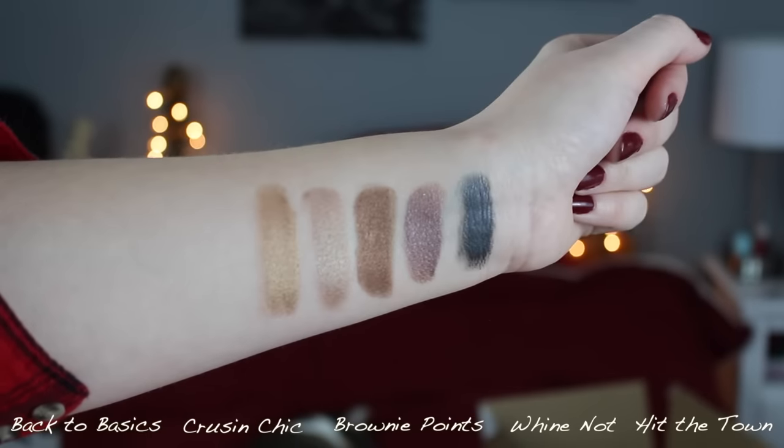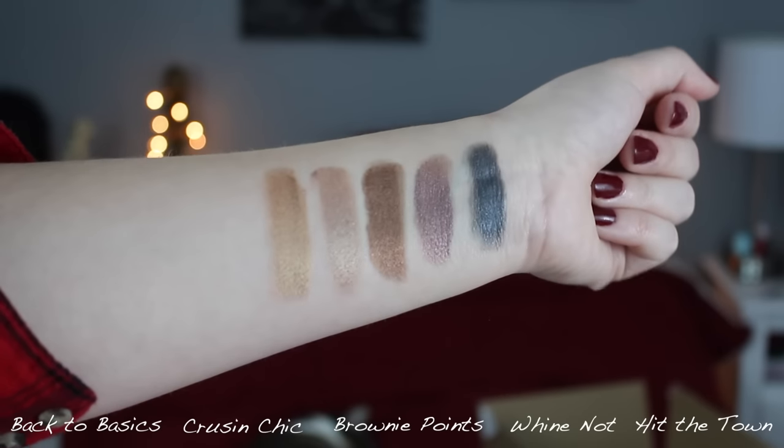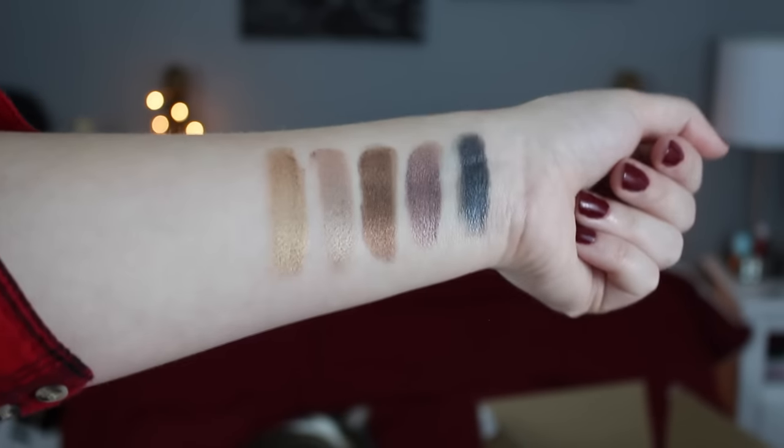The next products I absolutely love from e.l.f. First, the smudge pots — these are so amazing. I do have dry eyelids, so if you have oilier eyelids they might not sit as well, but for me they're fantastic. They don't budge, they don't crease, they stay all day just as pigmented as when you first applied them. I wish e.l.f. would come out with even more shades because they're just that incredible — the packaging is really compact, sleek, and cute. Big thumbs up.